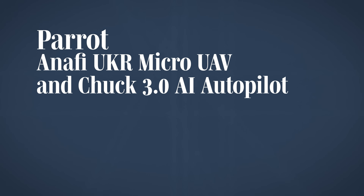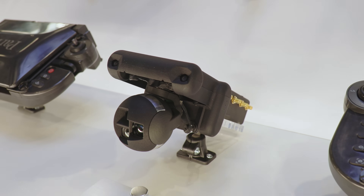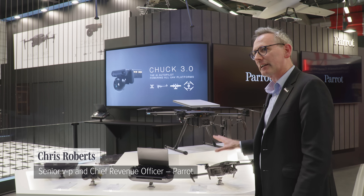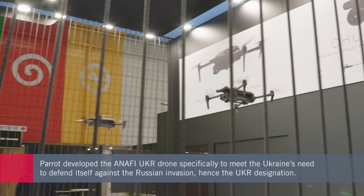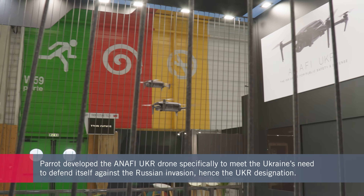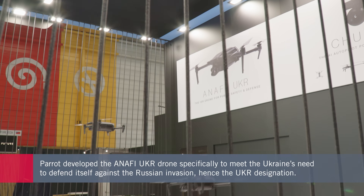We are announcing the Chuck 3.0, which is an advanced AI autopilot for any UAV platform. We're also announcing the Parrot Anafi UKR, which is our new range of smart, rugged ISR micro UAV for public safety, defence and government. What sort of public safety or government missions might that be used for?